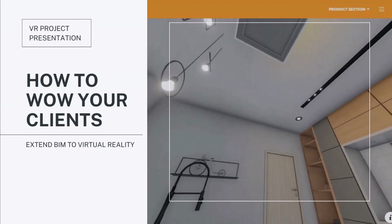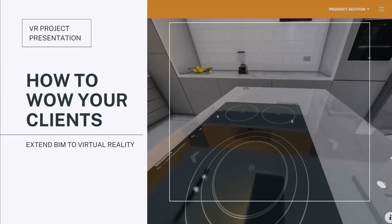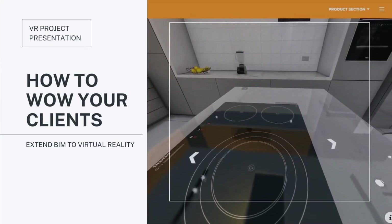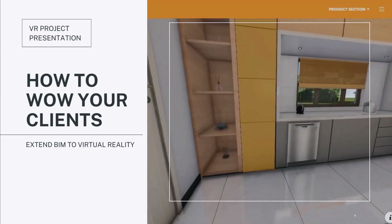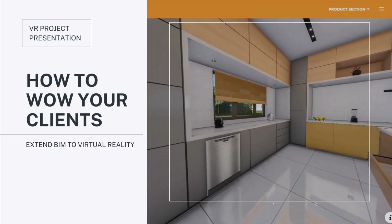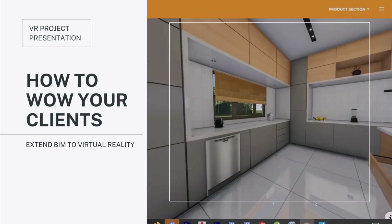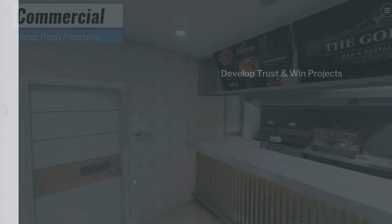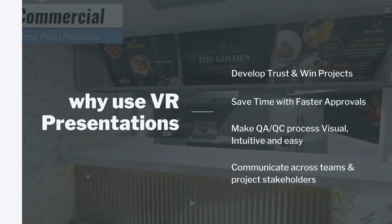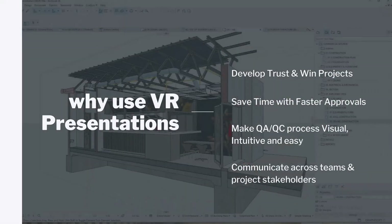You'll learn how you could take your clients for a walk into a new project — be it a mall, an office space, or a home that has not been built yet. This is basically how you could wow your clients by extending VR to reality. As always, we advocate for you guys to stand out in terms of your project deliveries, whether as a firm or as individuals.